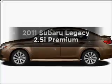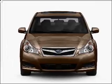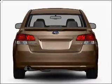Get noticed in this 2011 Subaru Legacy. Everything you need under one roof with this great vehicle. With an efficient four-cylinder engine connected to a smooth shifting automatic transmission. Stand out from the crowd with premium wheels.